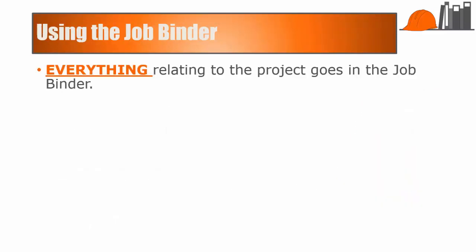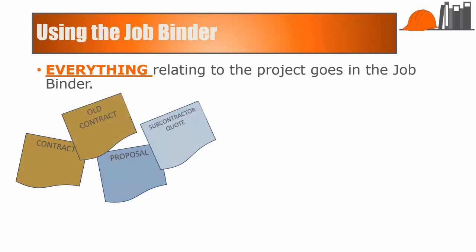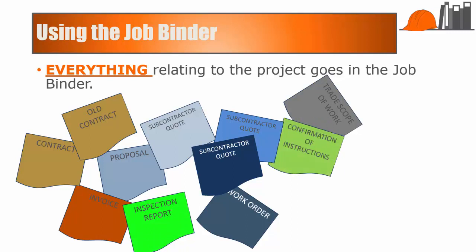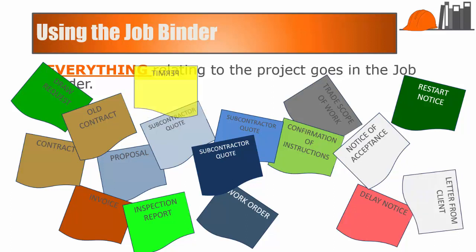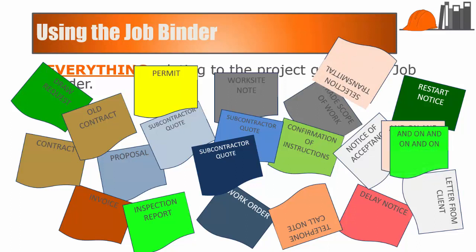Everything relating to the job goes in the job binder — everything. Every proposal, every contractor agreement, even the old ones, every subcontractor quote including the losing ones, because you'll want to run some analysis on the project later and those will come in handy. Every invoice, every trade scope of work, every work order, inspection report, confirmation of instructions, draw request, delay notice, restart notice, notice of acceptance, every correspondence, a copy of the permit, work site notes, telephone call notes, selection transmittals, and on and on.